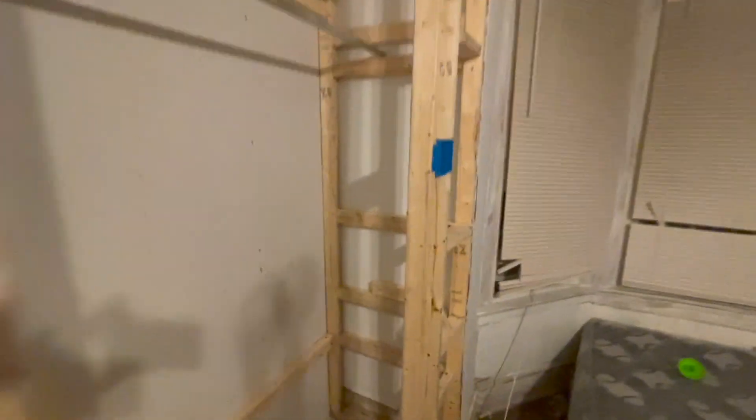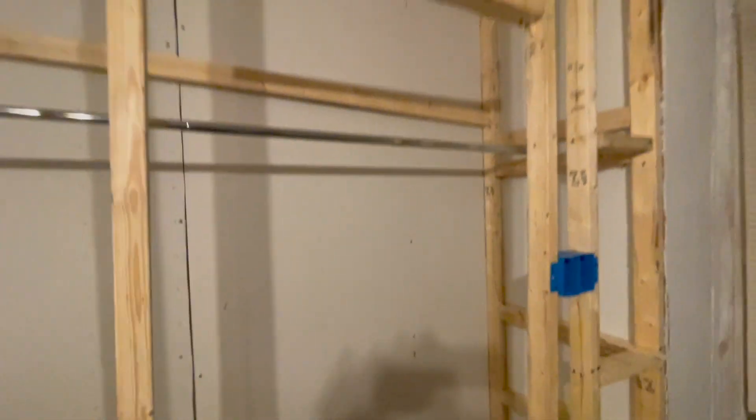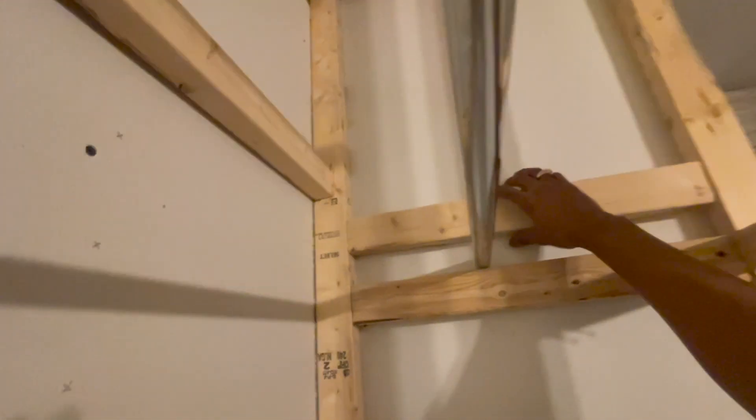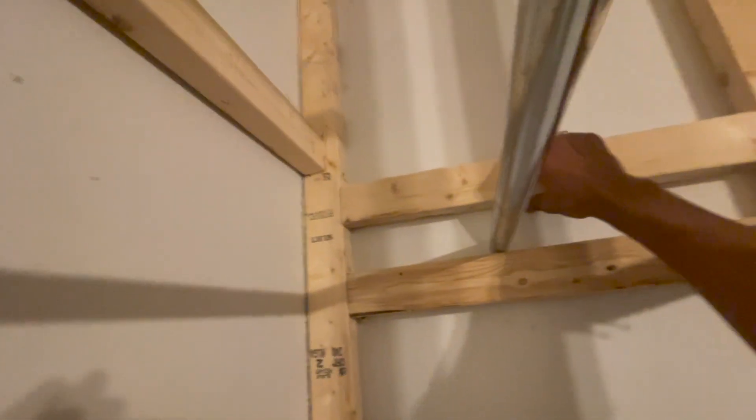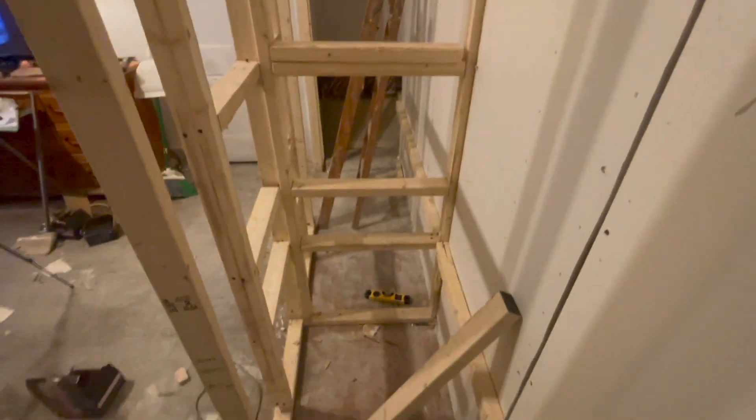We got a light switch — this is going to be a light switch. And this one is going to be a light switch for this side. The closet pole is going to be up here, right where anybody could really reach it. This side is going to have one, two, three shelves as well, and this shelf is going to be up here.